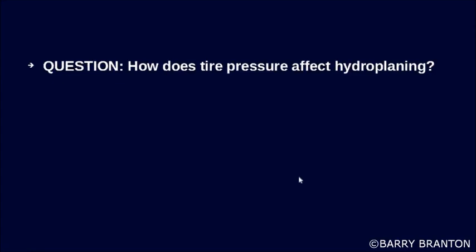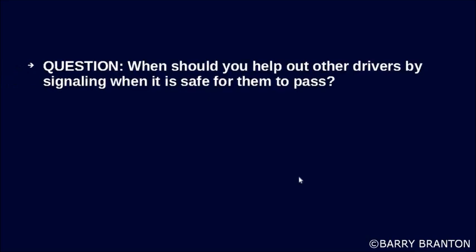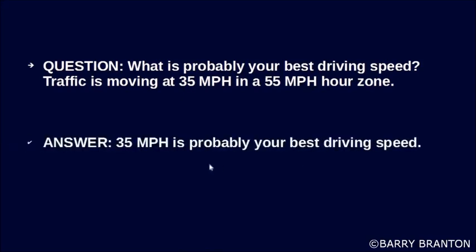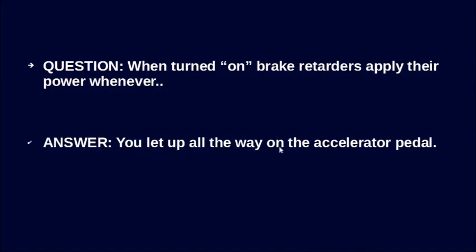How does tire pressure affect hydroplaning? Hydroplaning is more likely to occur when tire pressure is low. When should you help out other drivers by signaling when it is safe for them to pass? Never — never signal to let other drivers know that it is safe to pass. What is probably your best driving speed when traffic is moving 35 miles per hour in a 55 mph zone? 35 miles per hour. When turned on, brake retarders apply their power whenever you let up all the way on the accelerator pedal.